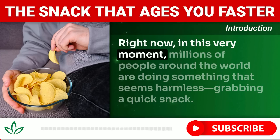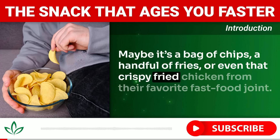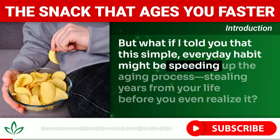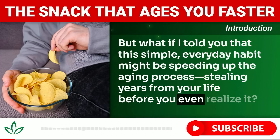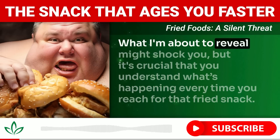Right now, millions of people around the world are doing something that seems harmless — grabbing a quick snack. Maybe it's a bag of chips, a handful of fries, or that crispy fried chicken from their favorite fast food joint. It's convenient, it's tasty, and it's everywhere. But what if this simple everyday habit is speeding up the aging process, stealing years from your life before you even realize it?